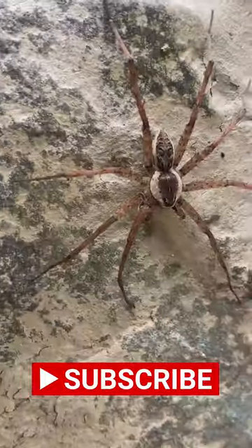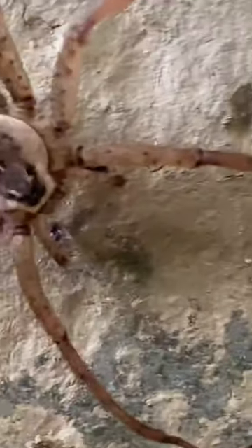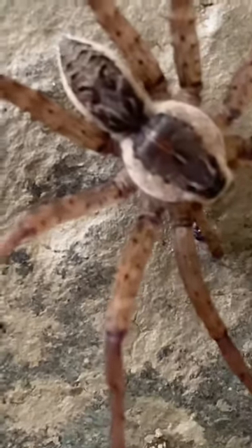Let's take some time out of our busy lives to appreciate this beautiful species. Here is a male. You can tell it's a male by its narrow abdomen and the pedipalps.